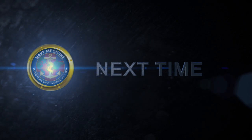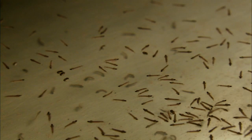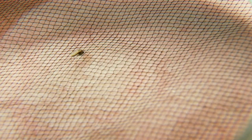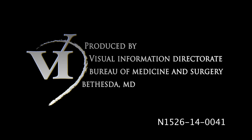Next time on Scrubbing In, we return to the Naval Medical Research Center to find out how they're using mosquitoes to combat diseases. And we need these mosquitoes to bite your forearm. We'll see you next time.